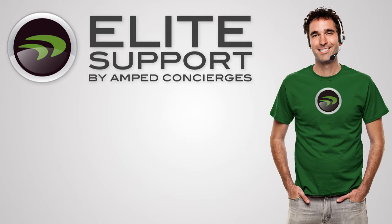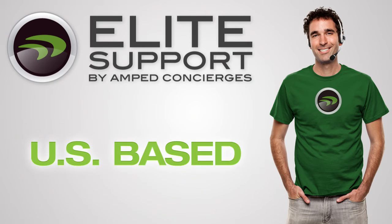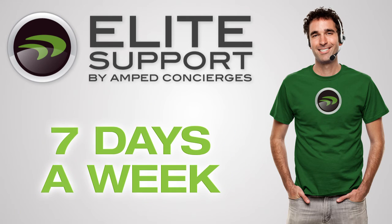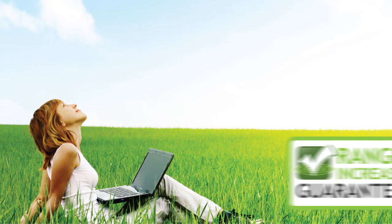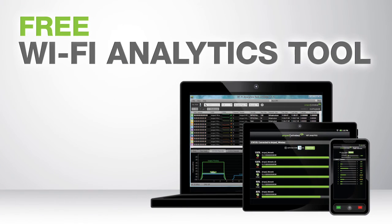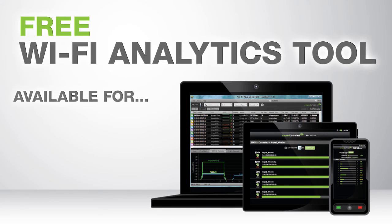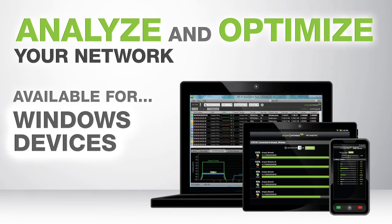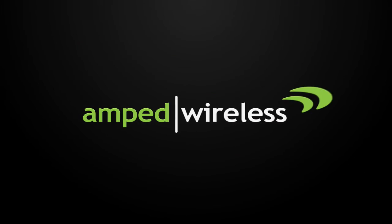If you have any questions or troubles during installation, Amped Wireless's industry-leading US-based elite support is available for free to help you solve whatever issues you may have. The router also comes with the Amped Wireless range guarantee for guaranteed performance and results, and it includes the Wi-Fi analytics tool — a free application for download on your Android or Windows device to help you analyze and optimize your Wi-Fi network.